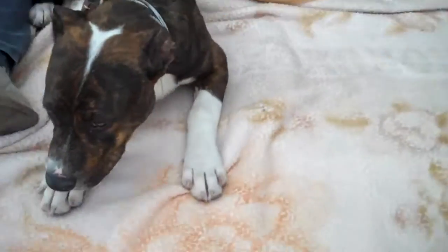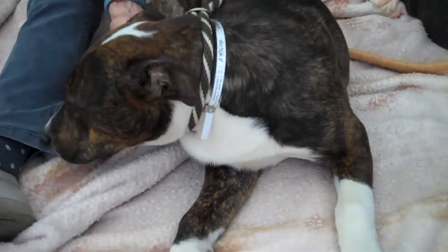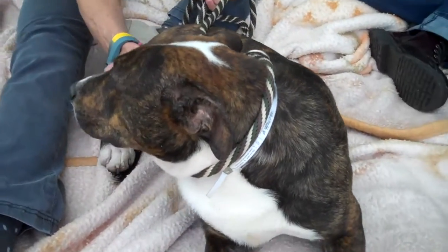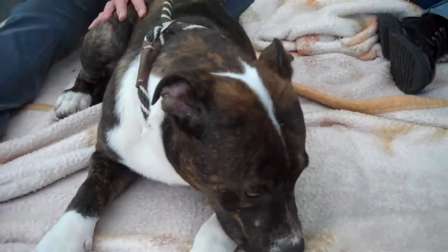He's only about five months old and he weighs about 34 pounds, so he's gonna get a little bit bigger, a little bit stockier. You see those paws — those beautiful paws. This is one sweet dog. He's pretty calm for a five-month-old. He's a little timid in this environment, but what can you tell us about him?